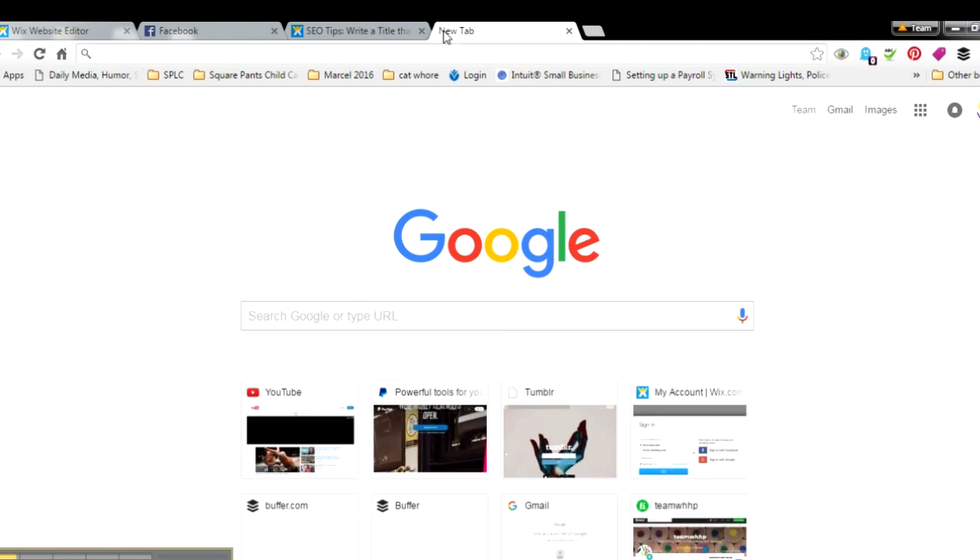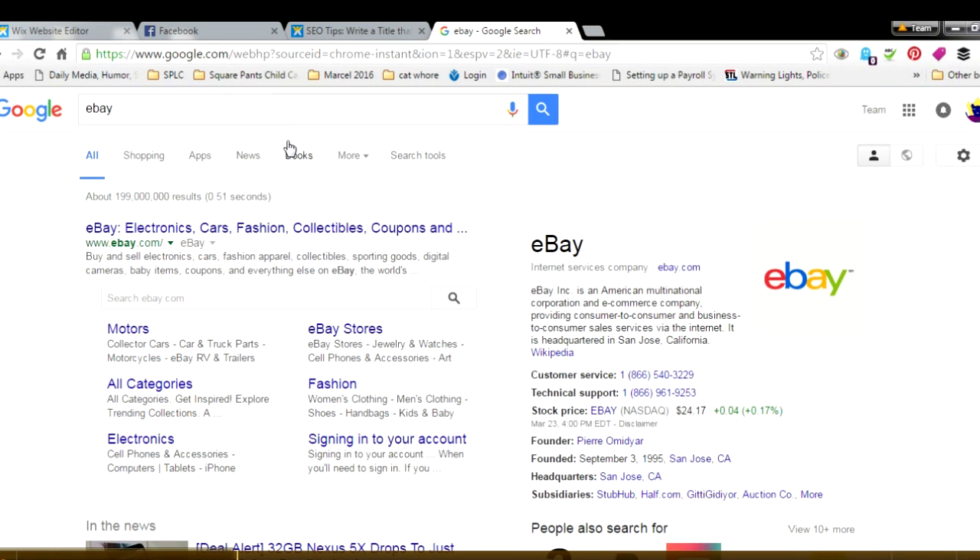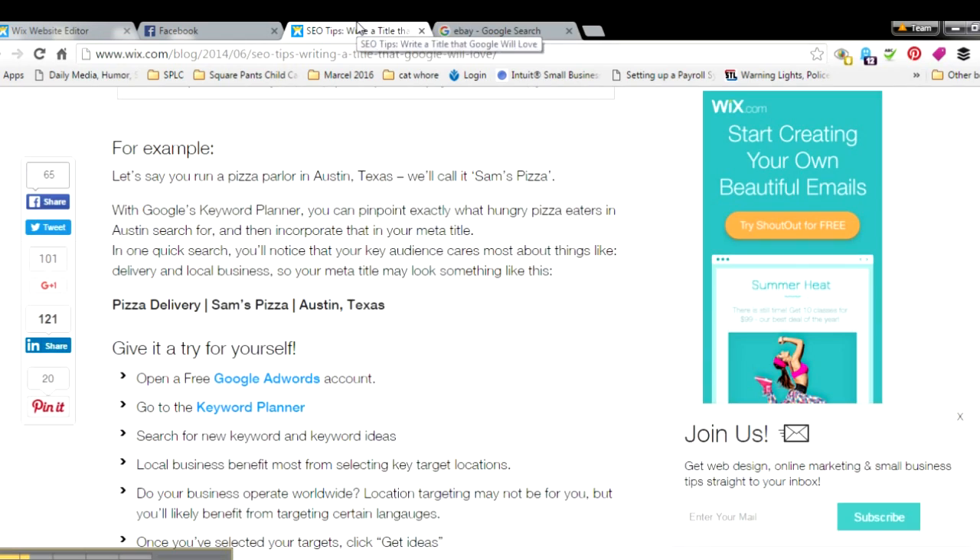Let me show you an example. Let's go to eBay — this is their meta title: 'eBay electronics, cars, fashion, collectibles, coupons...' and this is their description: you can buy and sell your electronics, cars, fashion. I'm going to show you how to do this meta title and description on your own site.